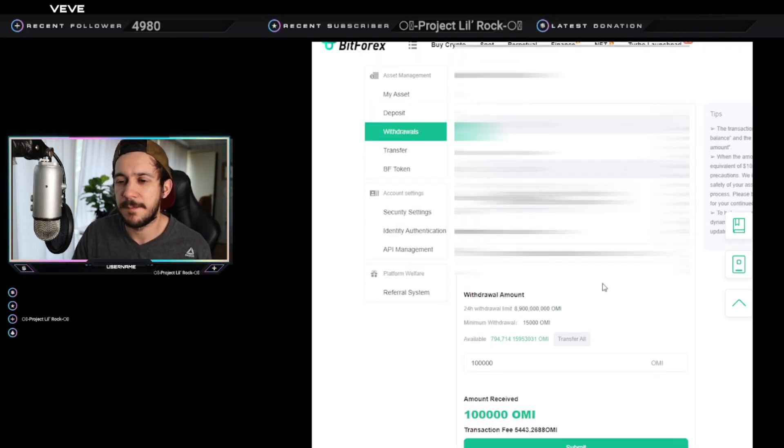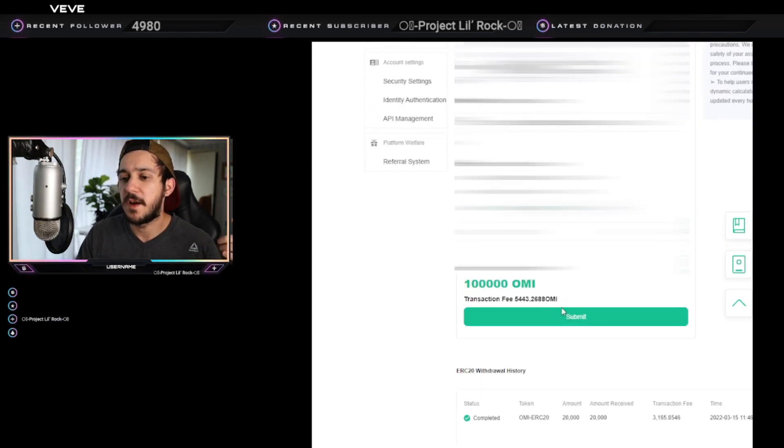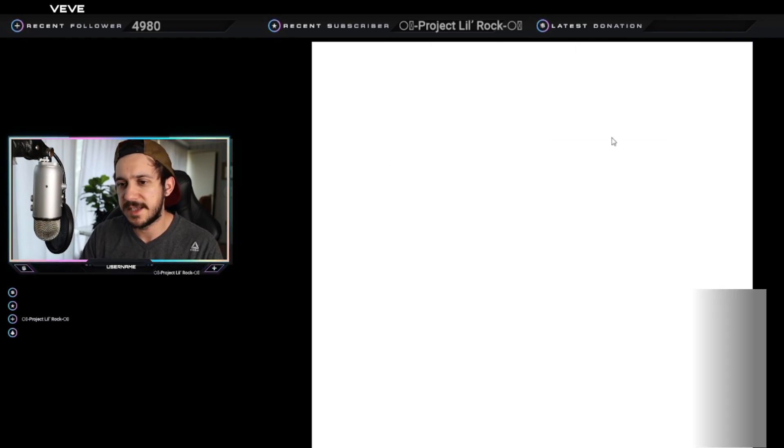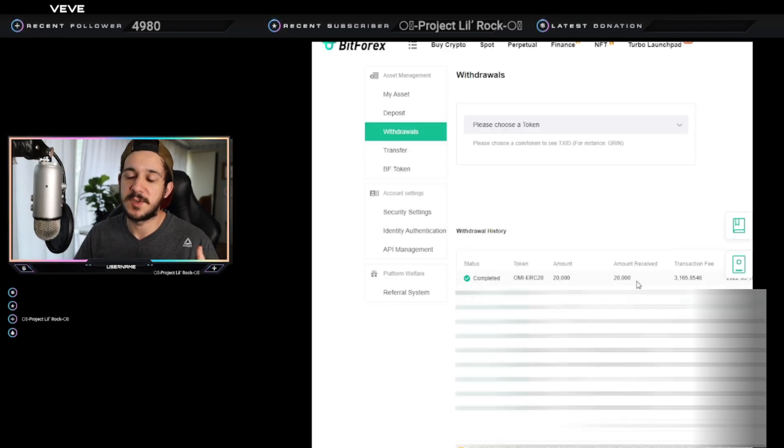For the sake of this video I'm not going to do a live withdrawal. It does take a few minutes — I think it took about five to ten minutes last time. After you hit Submit, it's going to ask for verification: it'll send you an email with a code and a text with a code. Confirm both of those, then wait. You can refresh the tab to check progress — the first time I looked it was 25%, then 75%, and then boom, my OMI arrived in my MetaMask wallet.